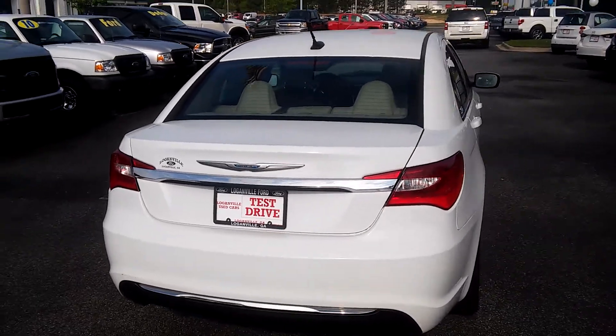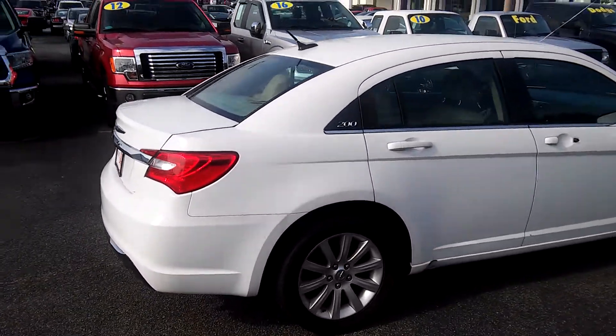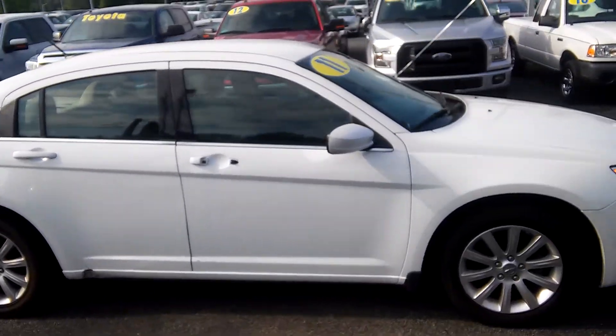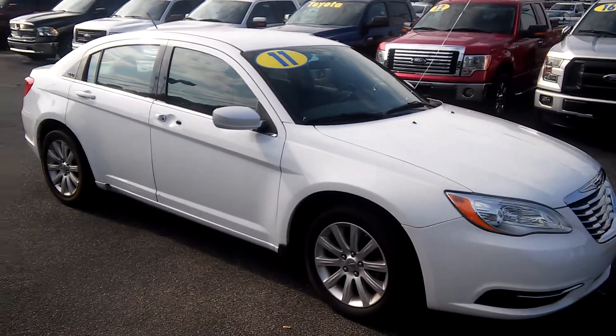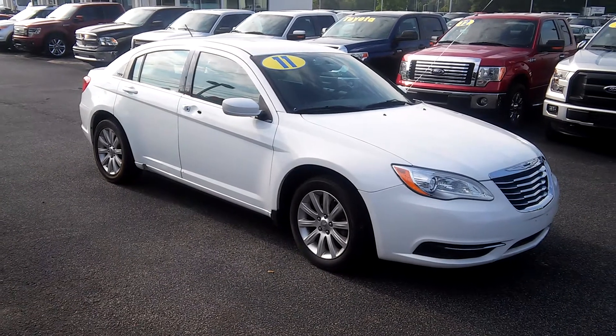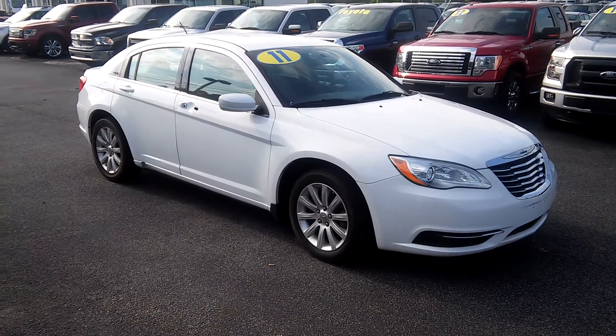Hey Deon, if you have any questions about this car, please give me a call. Phone number 770-554-9994, or give me a call on my cell, 516-353-7730. Let's see if we can get you in for an appointment. When you get here, ask for Marquee Selmore. Thank you, Deon. Have a great day.